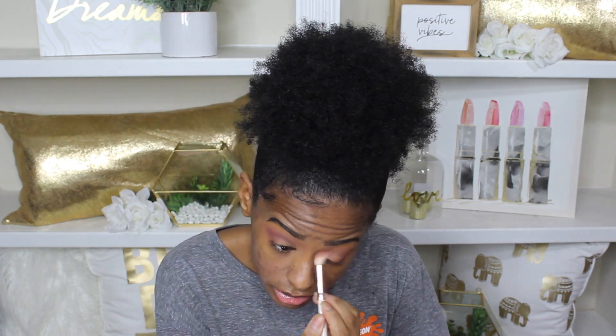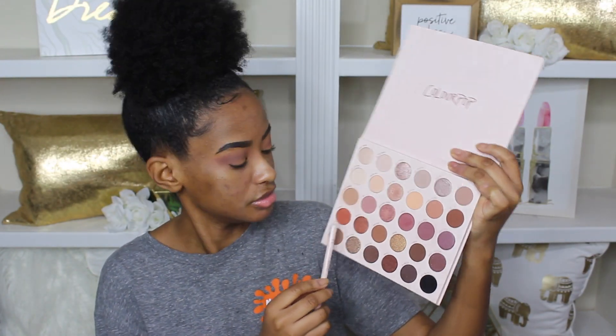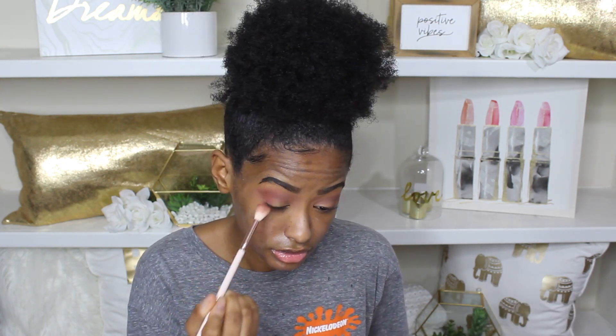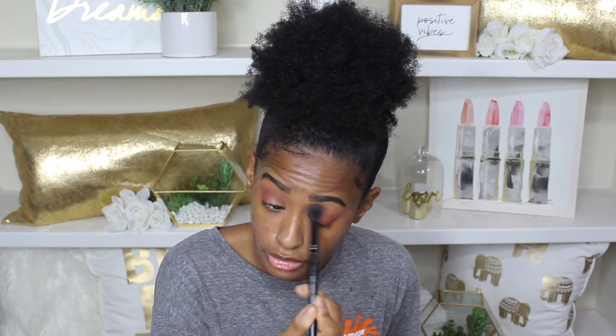While I'm blending, I'm going to talk about this palette really quick. This is the Bare Necessities palette by ColourPop. It retails for $34 for 30 shadows, which to me is literally a steal. I love it because it has a mixture of glitters, metallics, and mattes, so you can basically do any look possible — an everyday look or a going-out look. That's why I think this is a bomb eyeshadow palette to start off your collection with.